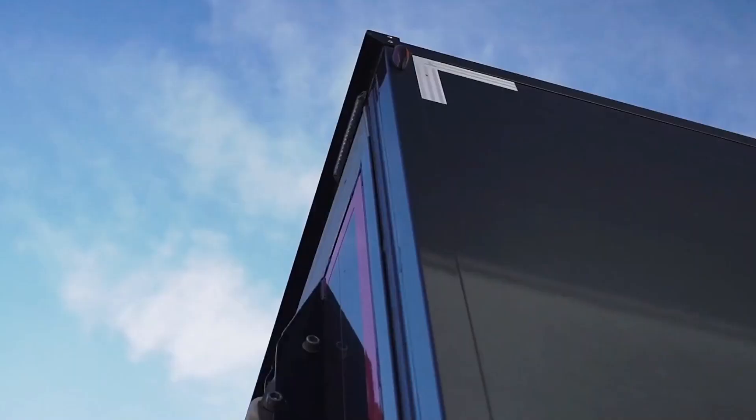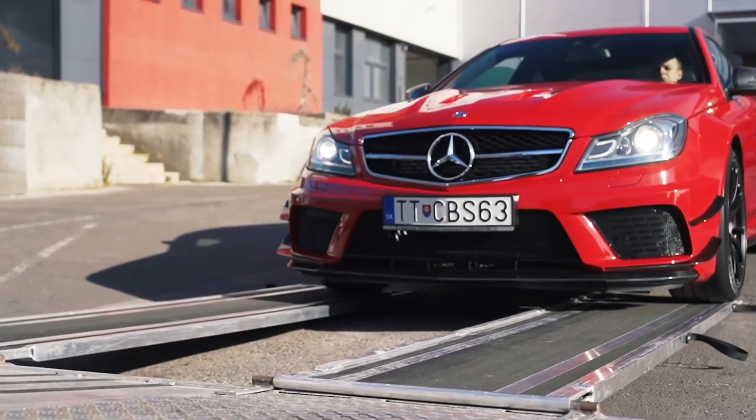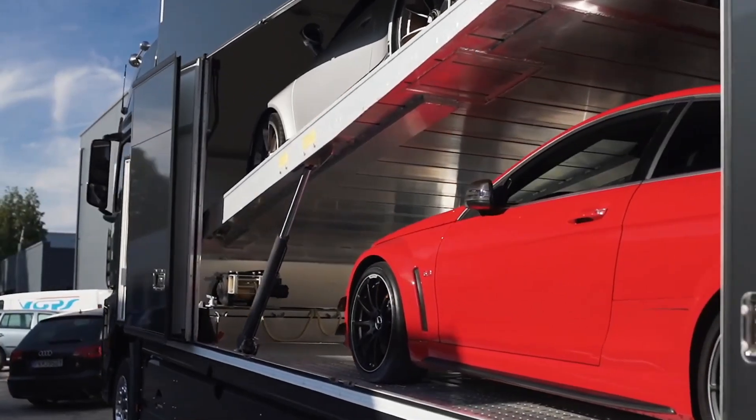They also offer a single-car trailer with a capacity of 2,350 kilograms. No matter the model, M&I ensures top-notch service, with all trucks meeting the Euro 6 environmental standard.